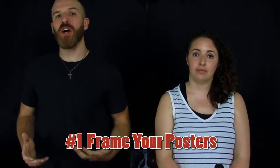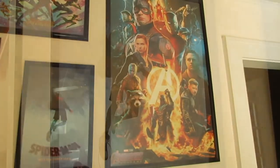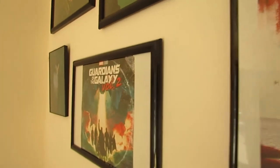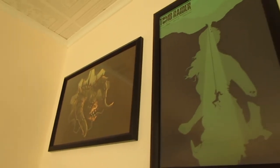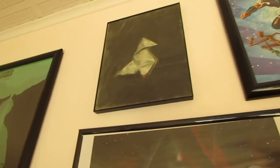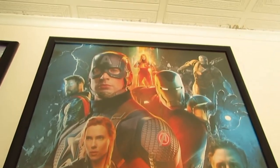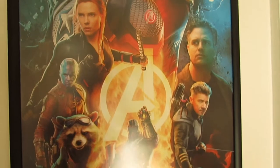Tip number one is to frame your posters. These are wonderful works of art done by very talented artists and you want to display them with pride. When Adam wanted to display posters he had collected from various movies we'd gone to, I said I didn't want it to look like a college dorm with tape on our living room walls. We need to get frames because that makes it look on purpose — like it's there for a reason, like a natural display. Frames also preserve your posters much better than tape, tie the room together nicely, and the clean lines keep everything more organized.